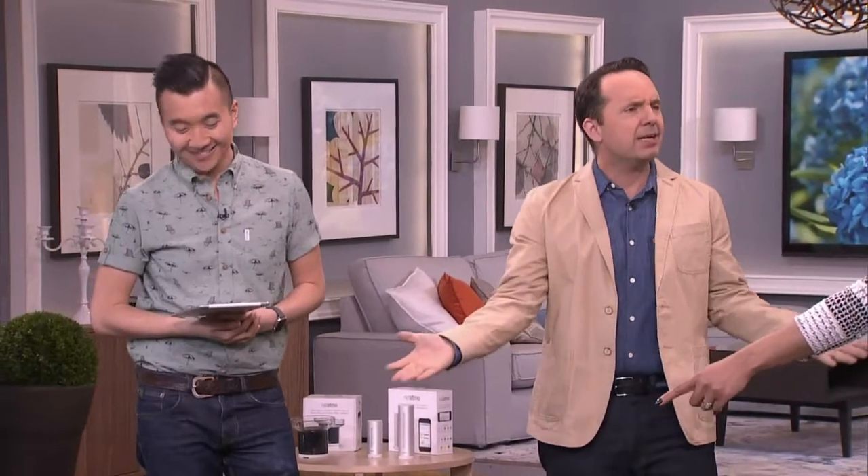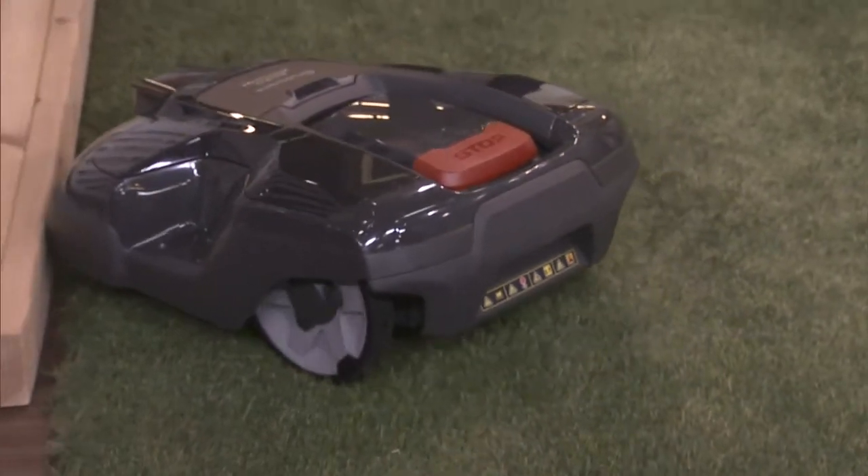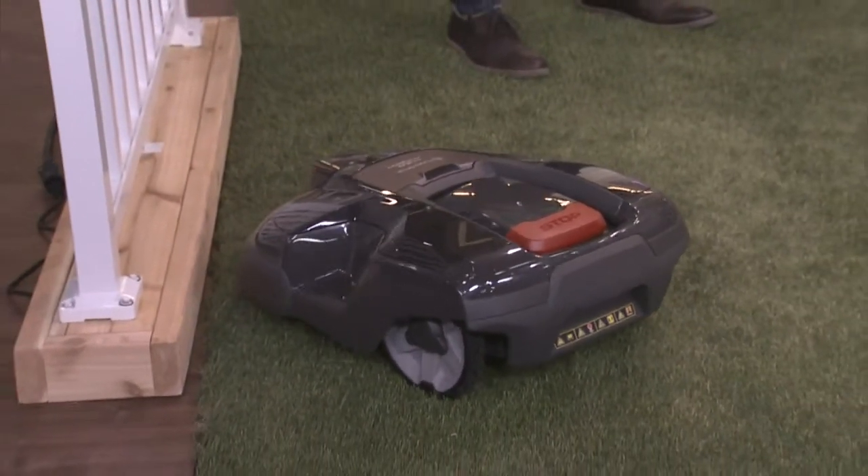I was freaking out a little bit because this guy was nipping at my toes while I was doing my intro. It's so safe though. Look at that — the Husqvarna auto mower. This is the coolest thing. Just think about it — you can sit back, relax. It's a robot that's going to cut your lawn for you.